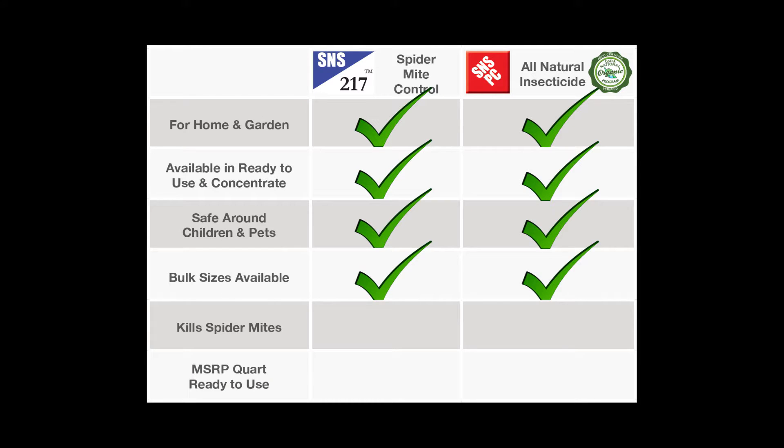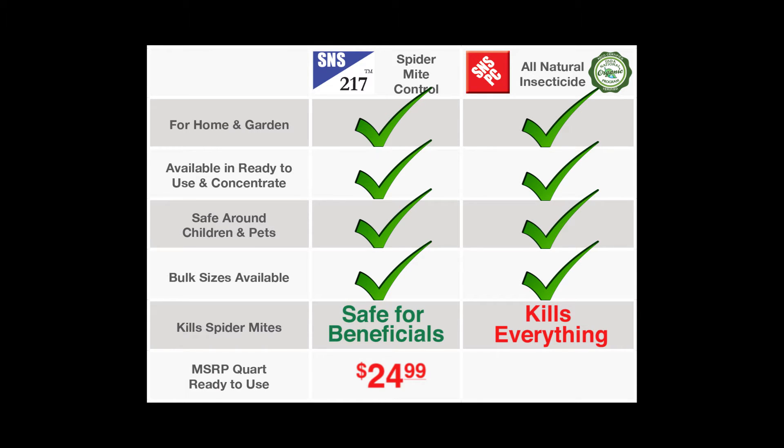They're both available in bulk sizes. The big difference is that S&S 217 kills spider mites but will not kill beneficial bugs such as ladybugs, while S&S PC kills everything. S&S 217 retails at $24.99 a quart, while S&S PC is $9.99 a quart.